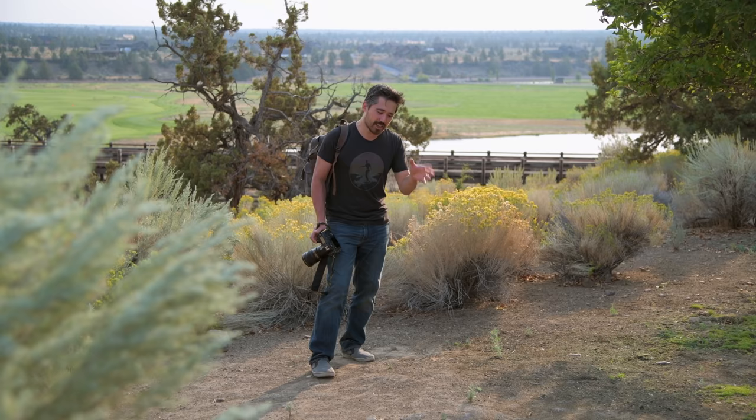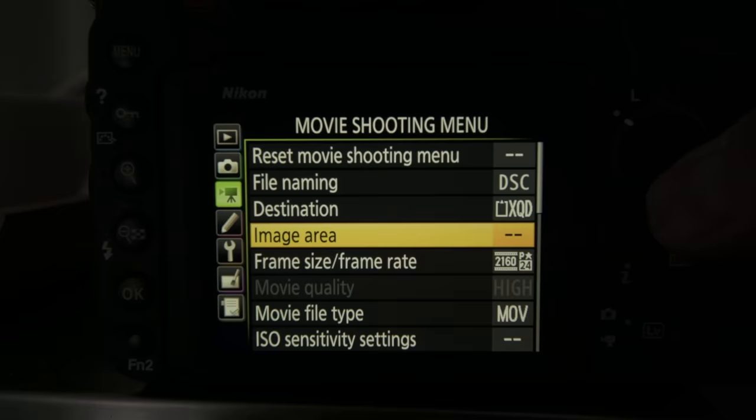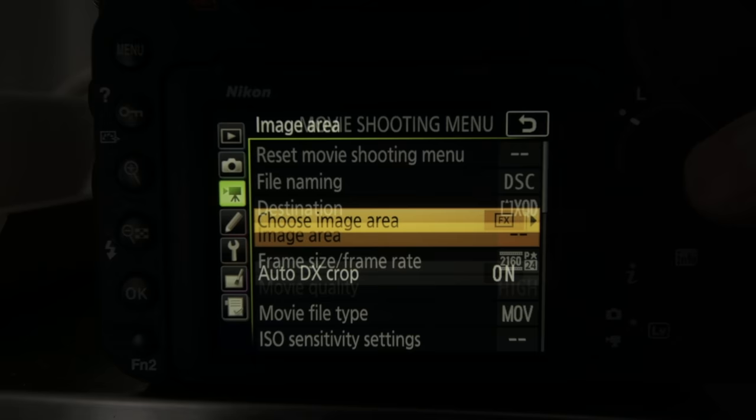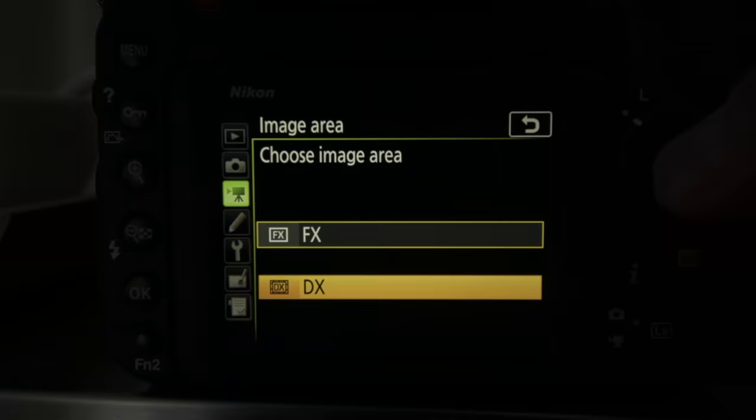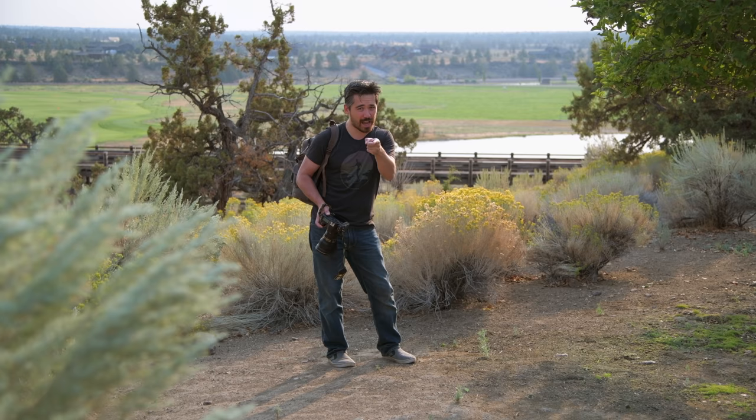Jordan is actually shooting the entire video on his own D850. Right now he's in FX mode, and about halfway through we're going to switch to crop mode, because we really want to see how this camera behaves in both full frame and crop. Is there a difference? Look out for that.